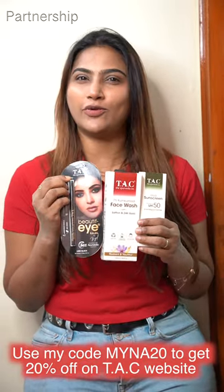TAC Ayurvedic products are available in the description — check out the description below. Use the app with Tinder code. You will get a 20% Ayurvedic discount.